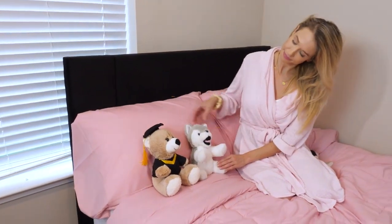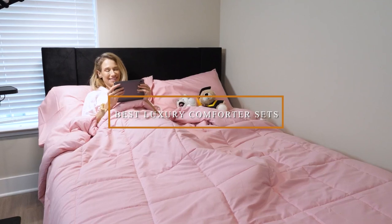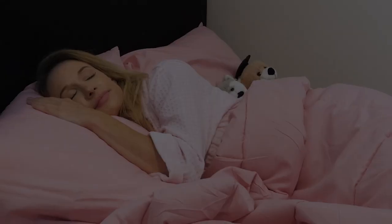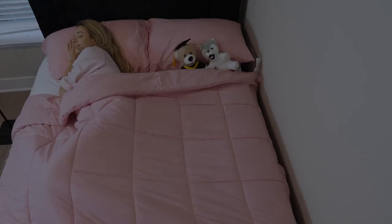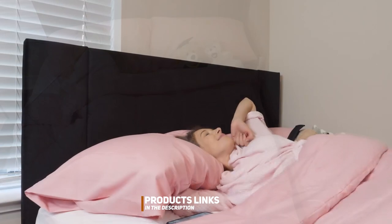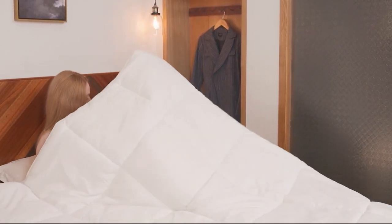Welcome back, Luxury Seekers. Today we've got a treat for you as we dive into the world of ultimate comfort and indulgence. In this video, we're going to explore the 7 best luxury comforter sets that will elevate your sleep to a whole new level of bliss. Whether you're a wine enthusiast or just love the finer things in life, we've got you covered. So, let's get started with number 1.